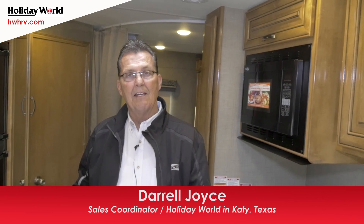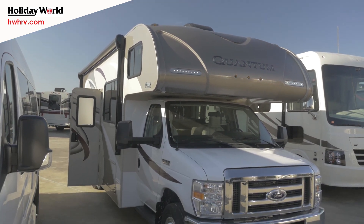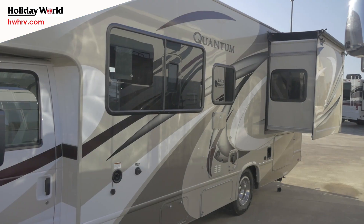Good morning folks, this is Daryl Joyce with Holiday World of Houston here in Katy, Texas, talking about the brand new 2018 26 RS Class C motorhome by Thor called the Quantum.